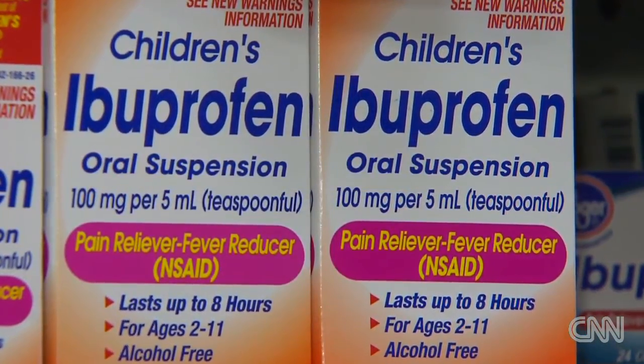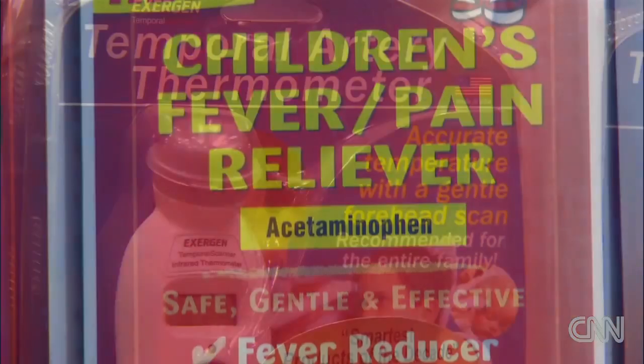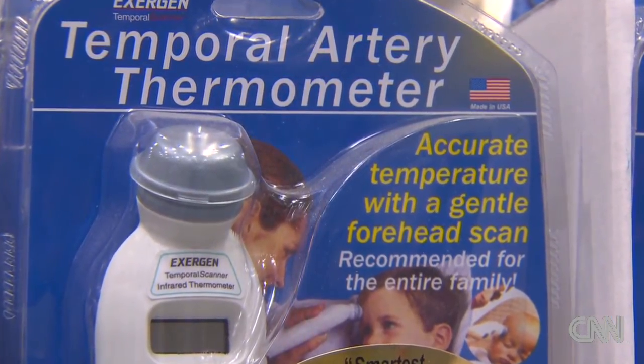Next, pain relievers. You're going to need some over-the-counter pain relievers like ibuprofen or acetaminophen, which work great for pain relief but also as a fever reducer. And if you suspect a fever, you'll want to choose the right kind of thermometer to check your child's temperature.